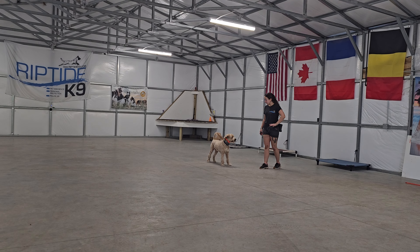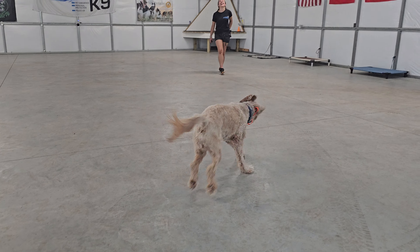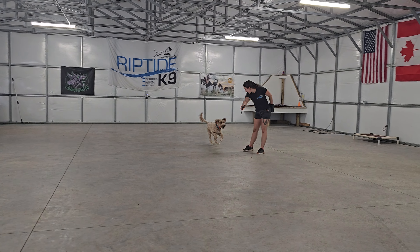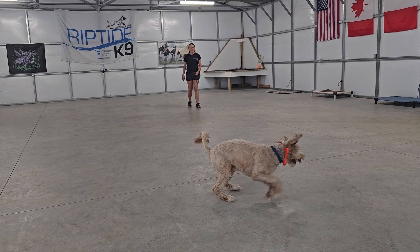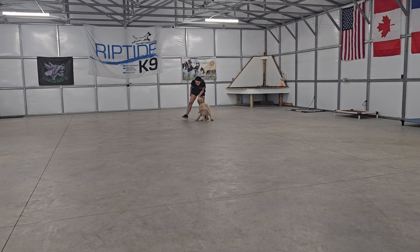Now Bobby's going to free him up a little bit. I'm going to try to be a little distraction so we can get a recall in here. He knows the game — just let him run amok. There we go, nice little recall there.